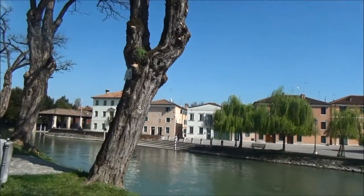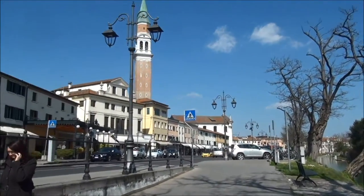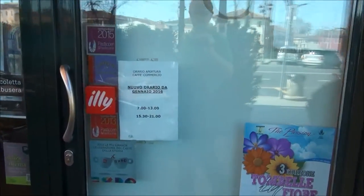So the mill is from the 16th century. This is a cafe — Cafe Commercial — and it closes for lunch for two and a half hours. A cafe.